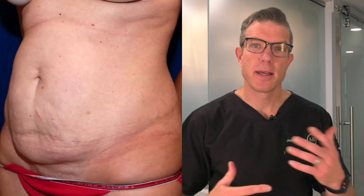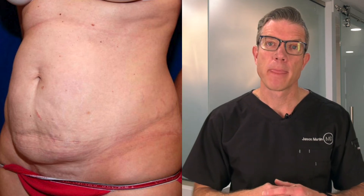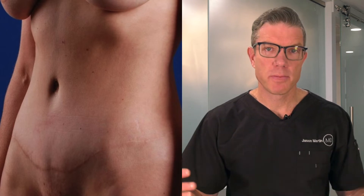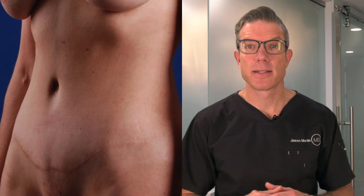With a tummy tuck, we repair that. Looking at a before and after, you can see she has excess skin, soft tissue, fat, and some stretch marks. But a big part of her problem is that pooched belly appearance that everyone hates from pregnancy. And look at the after — the contour of her belly is so much better, the excess skin and fat are gone. But really, it's that diastasis recti or rectus diastasis repair that makes the biggest difference.